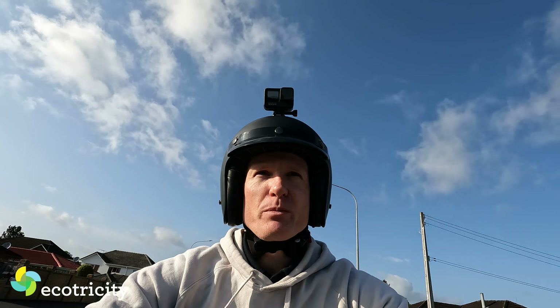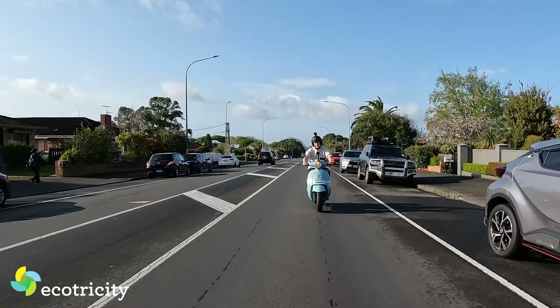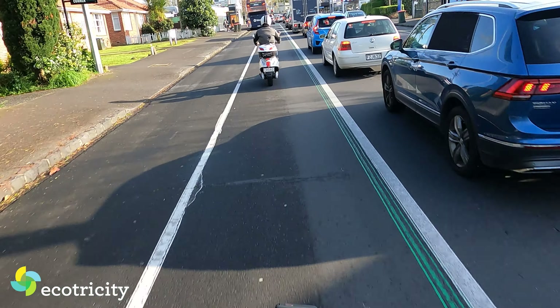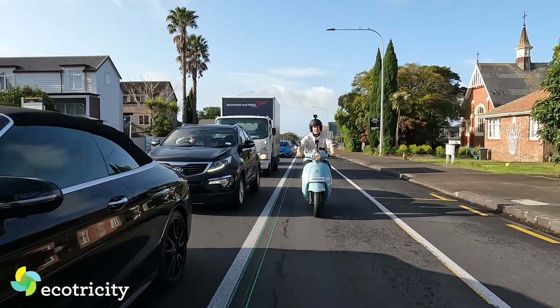I've ridden some scooters in the past and they've always been kind of tragic — you try and leave an intersection and it's wailing and sluggish. This thing is like nothing I've ever ridden. Honestly it blows my mind. Like, you saw me going out of the Royal Oak Roundabout — it just takes off. Gosh, this thing rides smooth as well. Admittedly I'm on a nice smooth piece of tarmac right now, but I'm blown away by how comfortable this is. Part of the reason is it's relatively heavy — unlike an e-bike at around 25 kilograms, this is 96 kilos, so it's got some weight behind it.